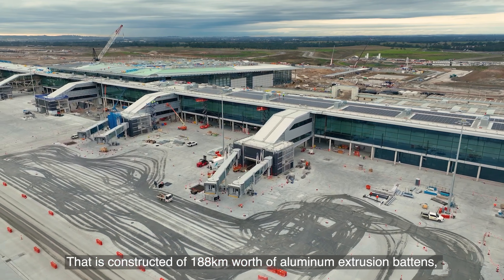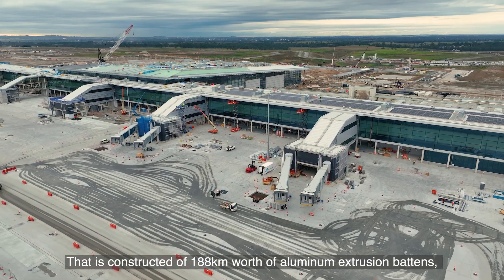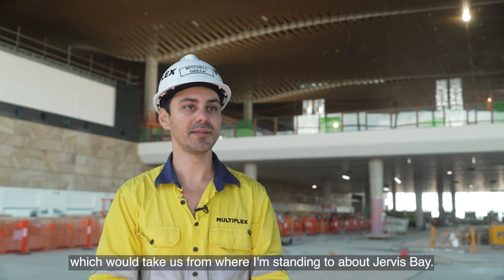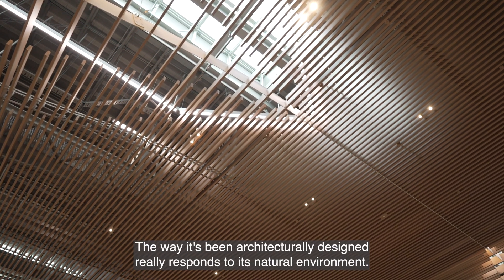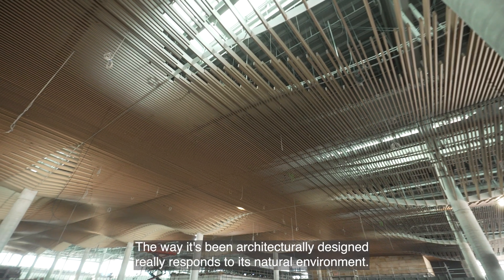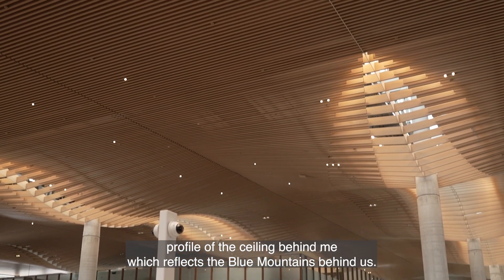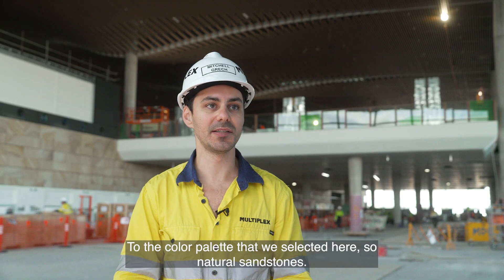The ceiling is constructed of 188 kilometres worth of aluminium extrusion, which would take us from where I'm standing to about Jervis Bay. The way it's been architecturally designed really responds to its natural environment, with the undulating profile of the ceiling reflecting the Blue Mountains behind us.